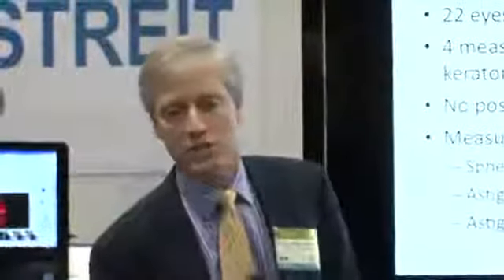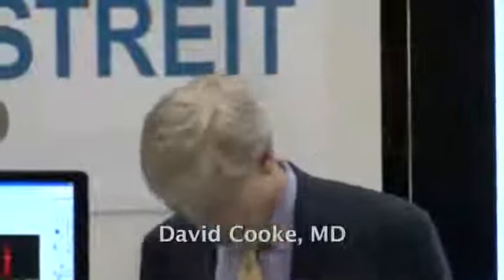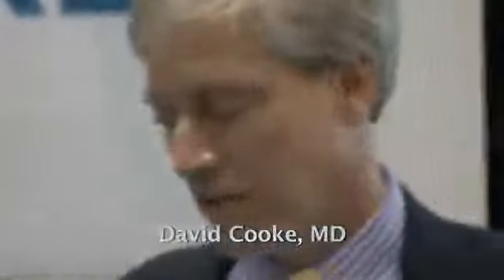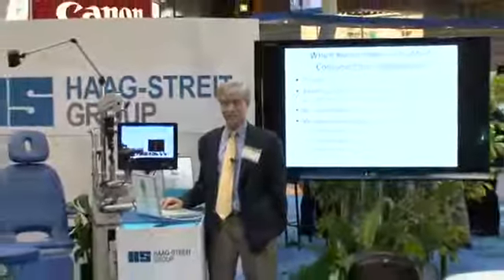What I want to know is which keratometer is the most consistent for astigmatism. We had 22 eyes. We did four measurements on each eye with nine different keratometers — that's a total of 792 readings. It was actually 1,280-some readings, but we had to delete eyes because some patients didn't come in for all the readings.